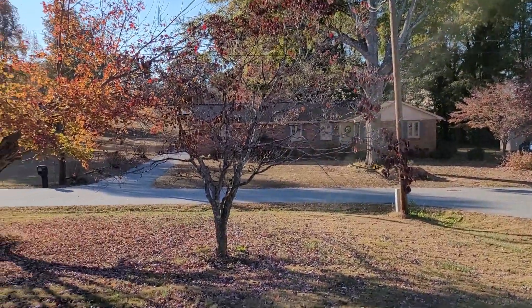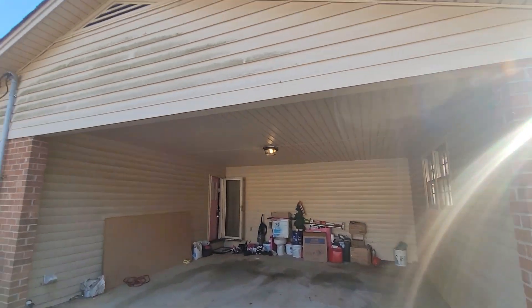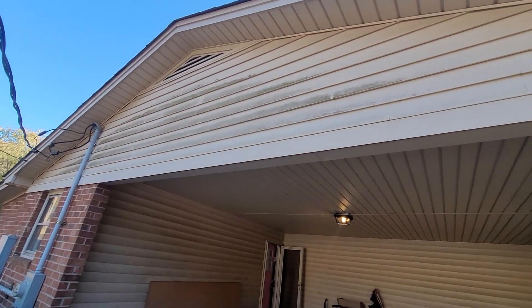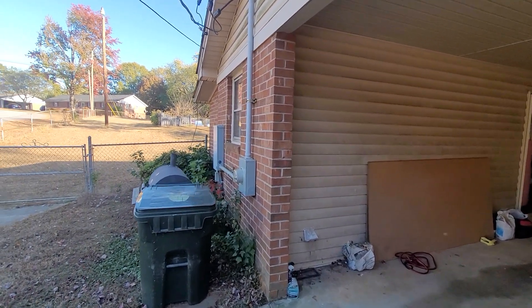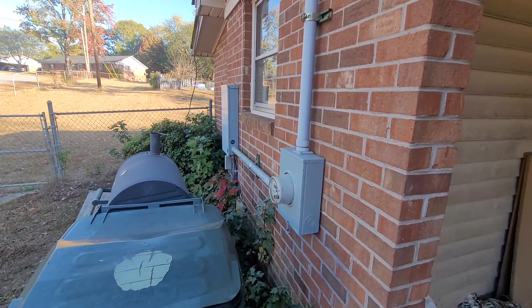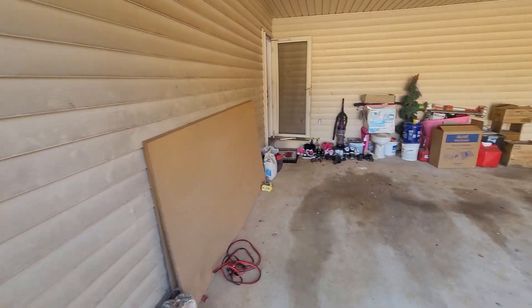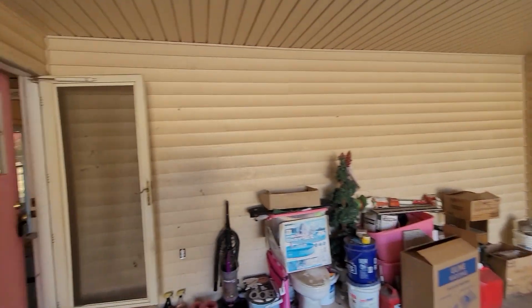Here is the outside, which I'm sure you're familiar with — probably could stand a little pressure washing out here. Looks like they probably rewired it at some time and put a new breaker box out here. Everything's vinyl wrapped, which is nice.